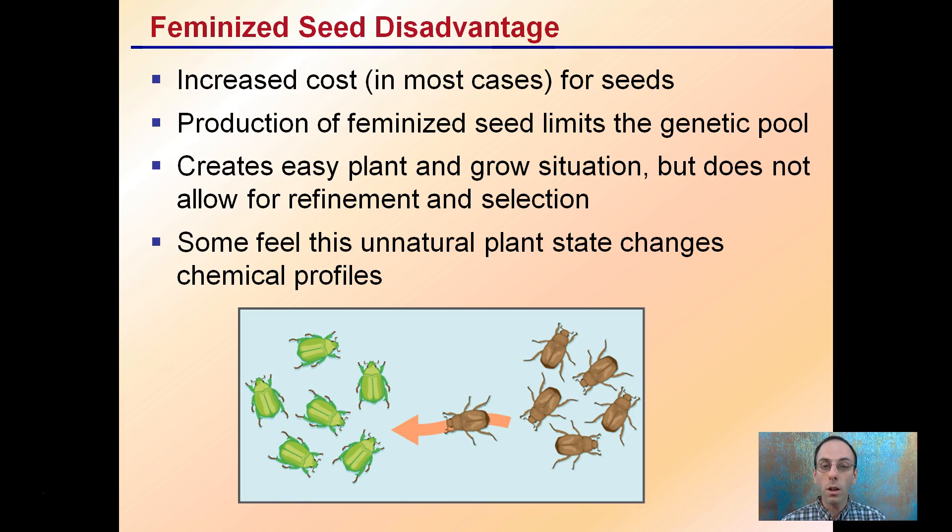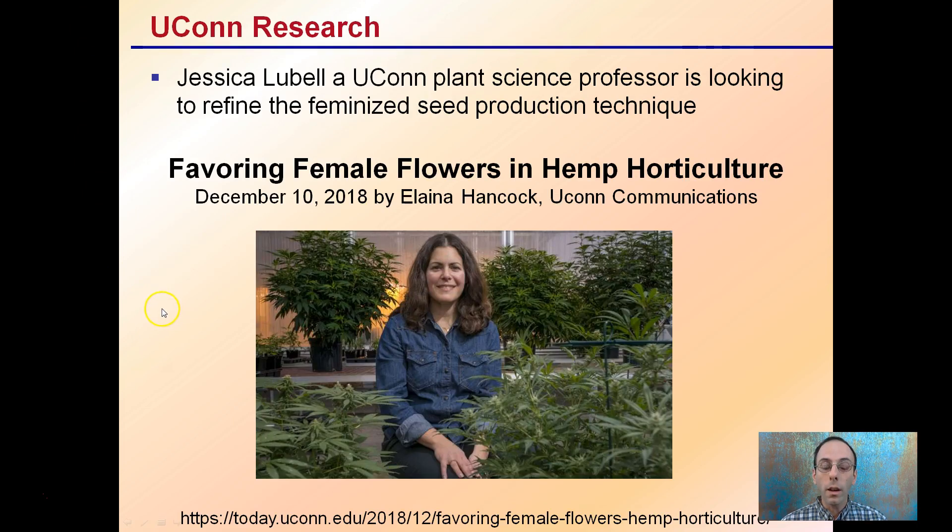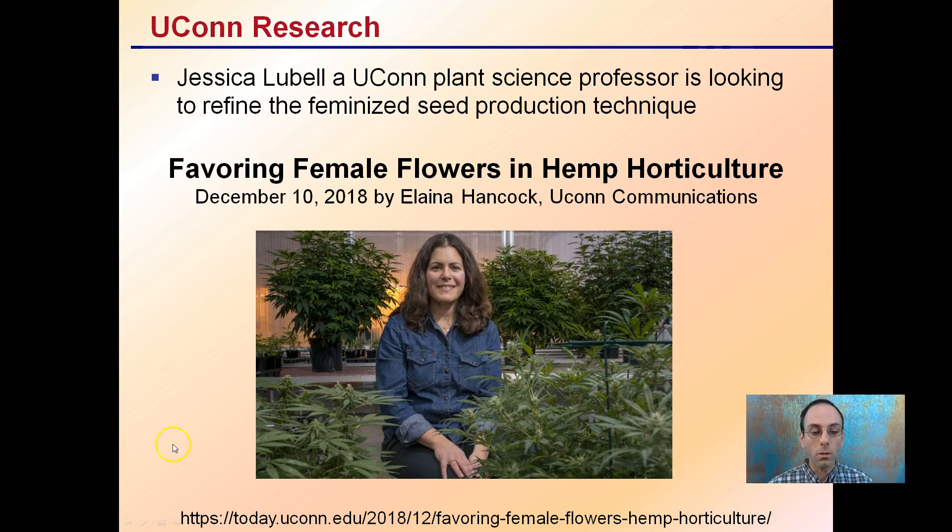Some feel it's an unnatural plant state that changes the chemical profiles by inducing female production. Lastly, there is research going on at UConn with Jessica Lubell, a UConn plant science professor, who is looking at refining the feminized seed production technique. A recently published article, linked below, is entitled 'Favoring Female Flowers in Hemp Horticulture' — worth checking out for more on refining this technique.